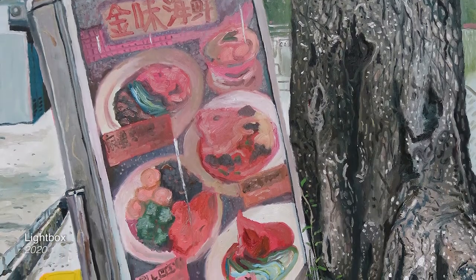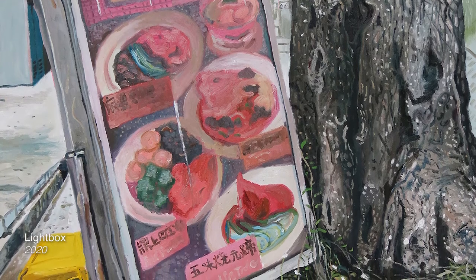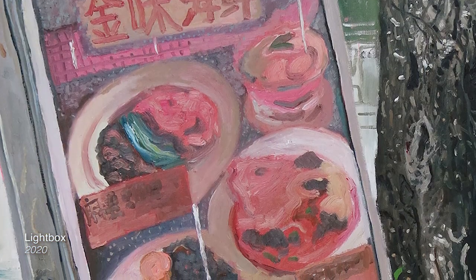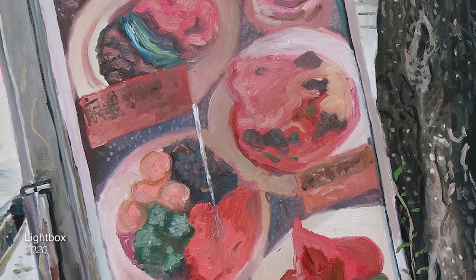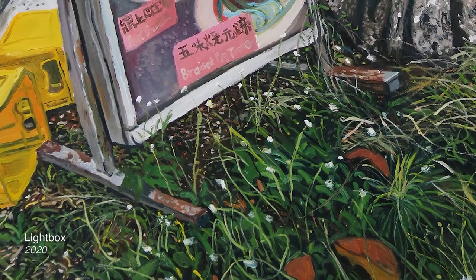But this particular light box, as with many, if you realise, it's quite old and the colours are faded. I purposely made the colours very murky. I didn't focus a lot on the details. It was to convey a certain sense of age, a sense of time having passed by. I coupled this with the grass overgrowing.